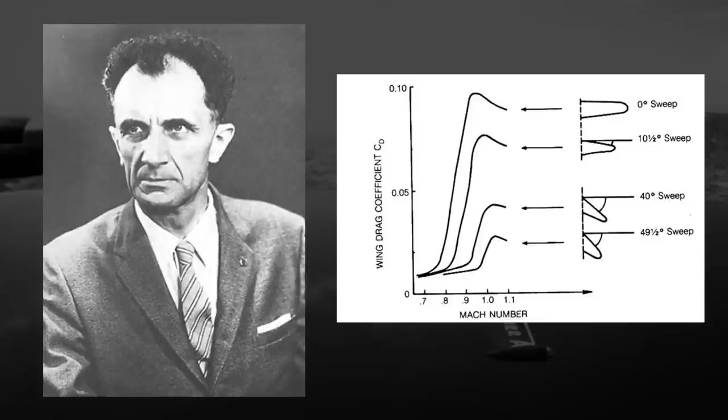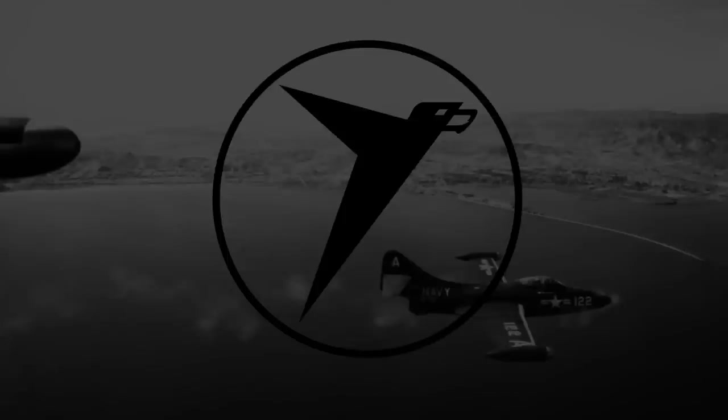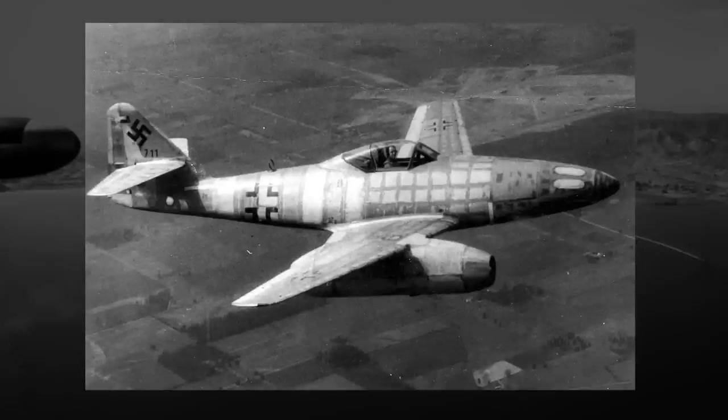In 1935, German aerospace engineer Adolf Bussemann would propose at the Volta Conference that if the wings were set at an angle instead of being perpendicular, it would reduce drag in such a significant manner that supersonic speeds could be achieved. However, because aircraft speeds were generally so low in 1935, his presentation effectively meant nothing to the attendees at the time. He would be proven correct just a few years later in 1939 when tests conducted by Hubert Ludwig showed a significant reduction in drag on wind tunnel models with swept wings. These results would be communicated to German companies like Messerschmitt, and as late-war German aircraft began incorporating jet engine technology, aircraft with swept wings started appearing on the battlefield.